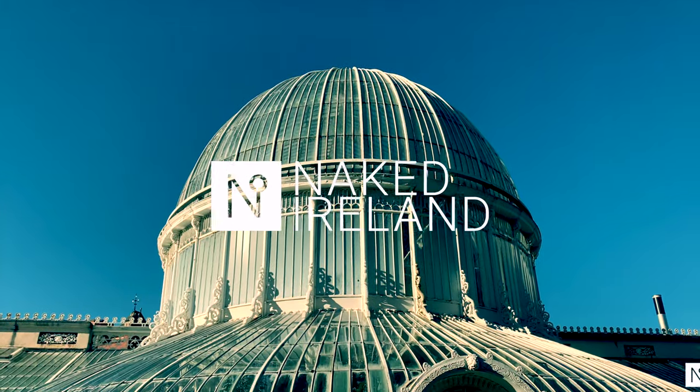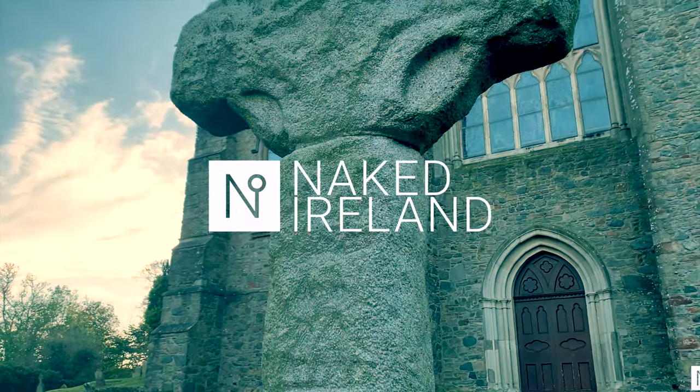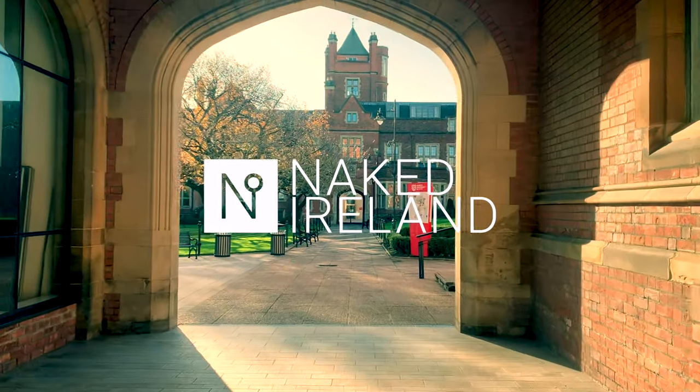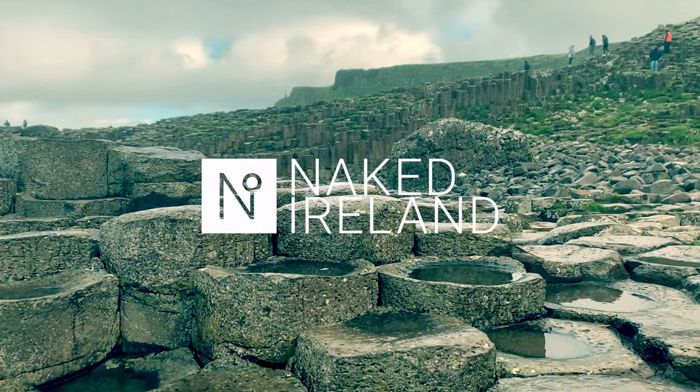Unique architecture, history and folklore — no shamrocks, no shillelaghs and definitely no shenanigans. Just make it Ireland.